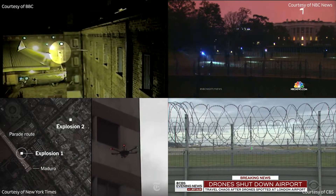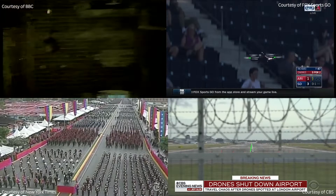Two blocks away, another drone is seen. Doesn't appear to be terror-related. And it sends the crowd fleeing.